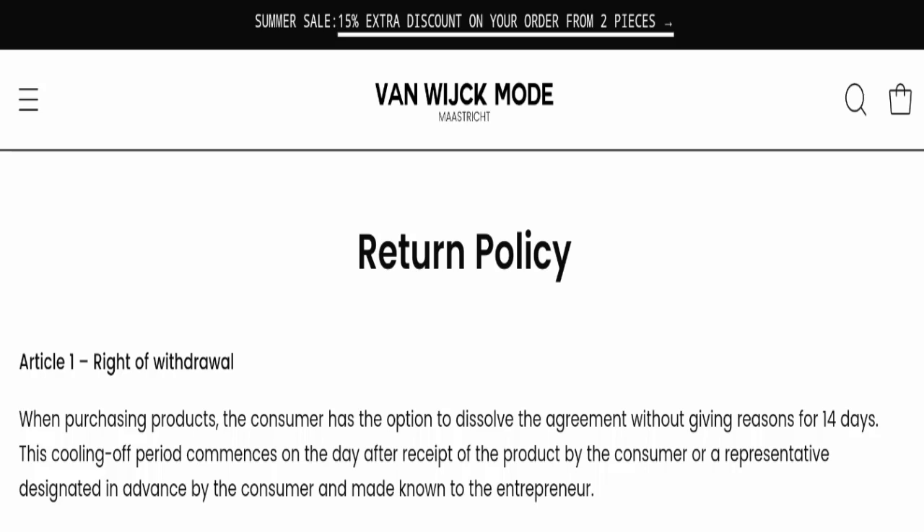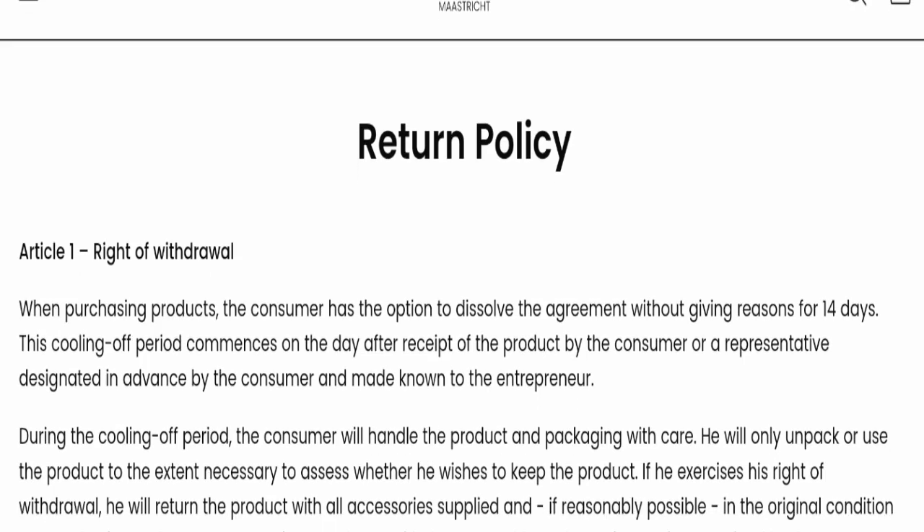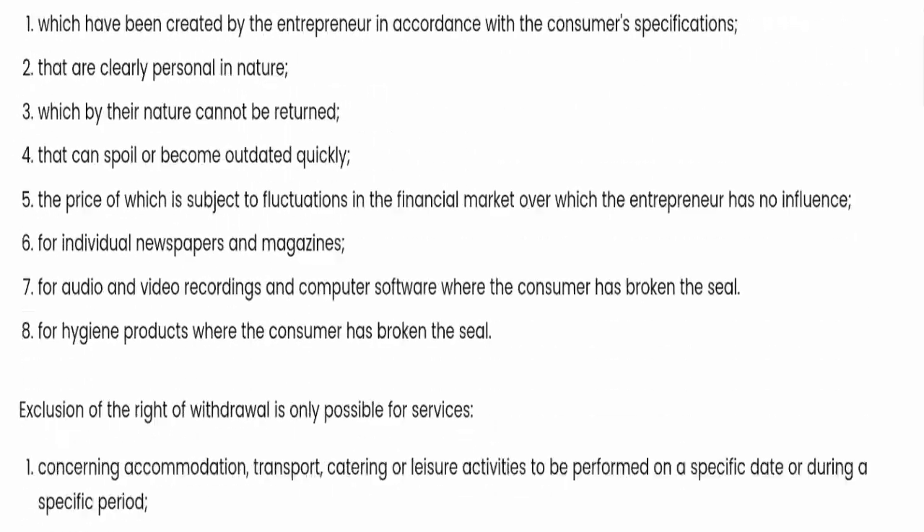Regarding the return and refund policy, you have only 14 days to apply for a return or refund, and after 14 days you will not be eligible for it. For return and refund issues, please check our description area where you will find links to help recover your money.